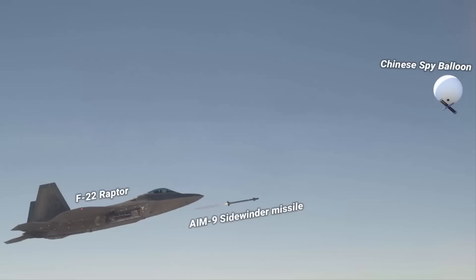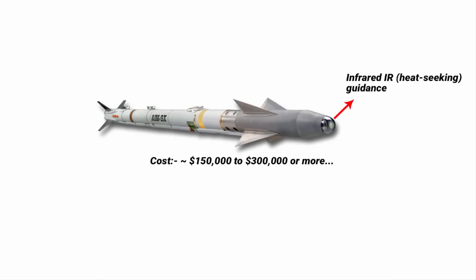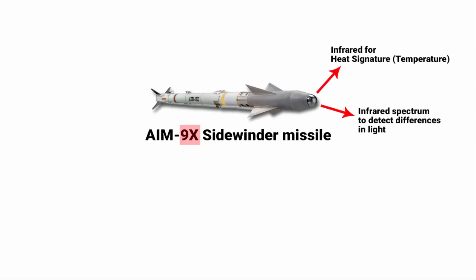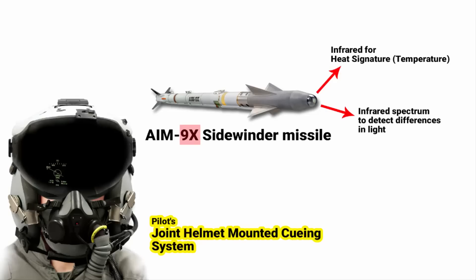The F-22 used an AIM-9 Sidewinder missile, which uses infrared heat-seeking guidance. However, the Chinese spy balloon had no heat signature, so how did the missile hit the target? This is where the AIM-9X Sidewinder comes in. What is unique about the AIM-9X is that it uses the infrared spectrum to detect differences in light — not just temperature — to hit the target, because the white balloon stands out against a blue sky. The AIM-9X missile's infrared imaging system is controlled from the pilot's joint helmet-mounted cueing system, and all the pilot has to do is lock the missile on target by simply pointing it at the target by looking at it.